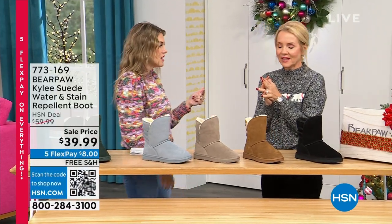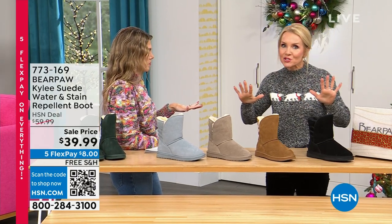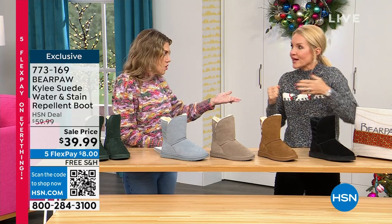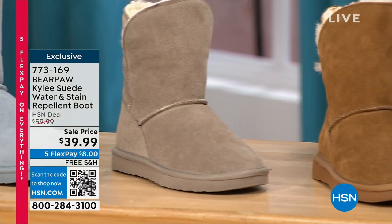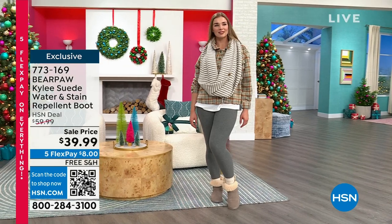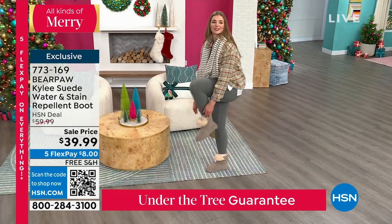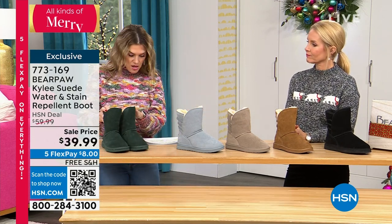It is officially Bear Paw season — this is my last Today's Special for 2023, the grand finale. Winter-wise, temperature-wise, we need them. We've just had our first winter storm weekend. Now we're going to dive into the Kylie — a higher shaft boot on sale for under $40. Everything is on five interest-free credit card payments, and free shipping and handling on this as well. The colorway we're seeing right there is Stone — like a grayish color. A lot of these are broken in sizing. Five through 13, whole sizes only, with medium and wide widths.